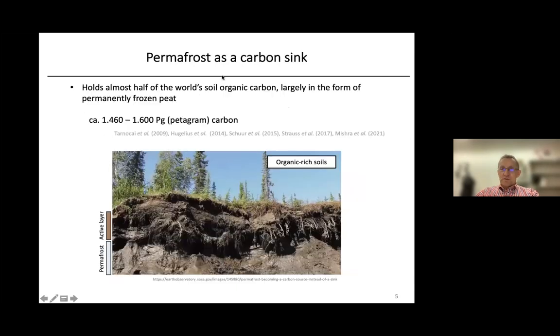Why is permafrost important? It stores a lot of carbon. Estimates suggest it holds almost half of the world's soil organic carbon, largely in the form of permanently frozen peat — about 1,500 petagram of carbon. Here you can see the active layer and the typical frozen permafrost beneath it, with the active layer thawing during summer periods.